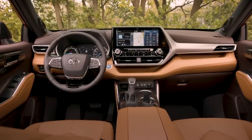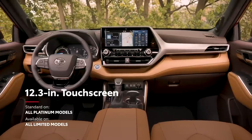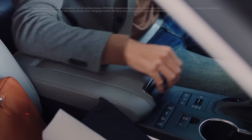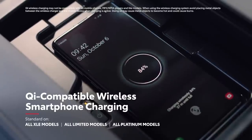Plus, drivers can enjoy the best-in-class 12.3-inch touchscreen display, standard on Platinum and available on Limited. The new Highlander offers great convenience too, with features like available Qi-compatible wireless charging ensuring there's no fumbling for a cord.